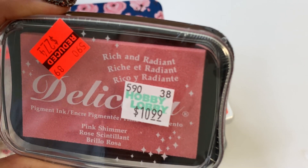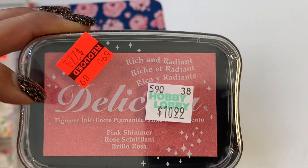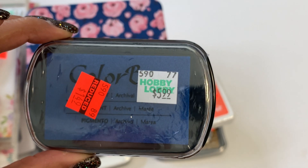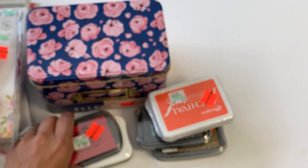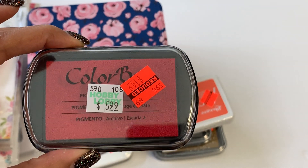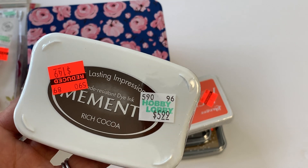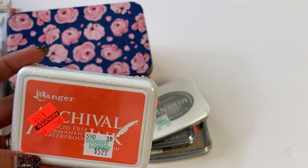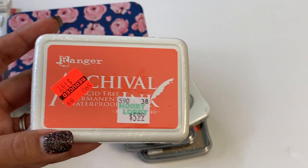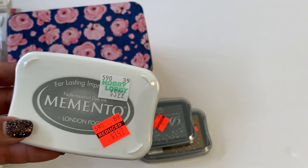I got the Delicata ink — I think that's what it's called. It's a really great ink I've used before, and it was on clearance for $2.74. I picked it up in pink shimmer. I also got the blue navy Color Box ink pad for $1.49, and I picked it up in red for Christmas too. I got some Memento Rich Cocoa for $1.49, and I also picked up this Archival ink in orange by Ranger, also $1.49.